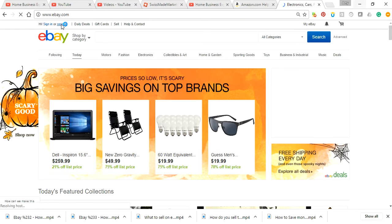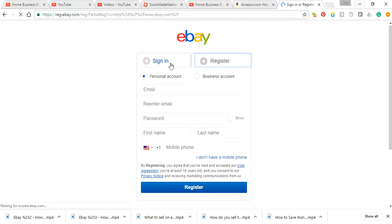It's pretty simple. You click on register. You don't want to click sign in yet — you want to register first. If you want to sign in later after you register, come to sign in. You're either going to do a personal or business account. I'd suggest you research those two.